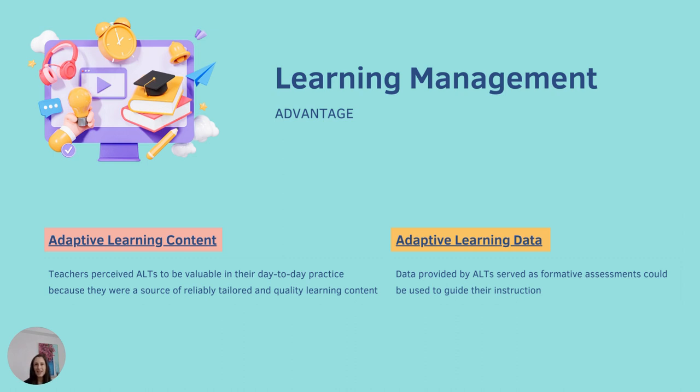That leads to the second advantage for learning management: adaptive learning data. Data provided by ALTs served as a formative assessment to guide teachers' instruction. ALTs could collect quick and consistent behavior and diagnostic insights, bring teachers' attention to small learning changes that happen day to day for students, and allow teachers to easily communicate that growth back with students. Stakeholders also highlighted how ALT data can be used to quickly create differentiated learning groups to better direct teachers' time and attention to the individual needs of all students in the classroom.